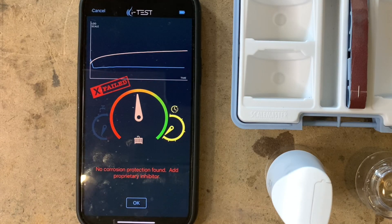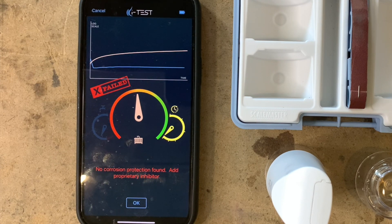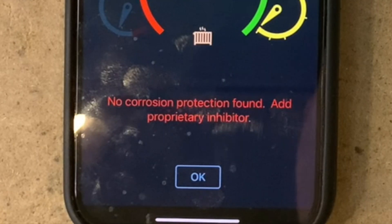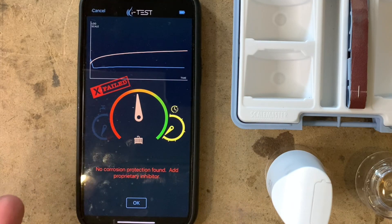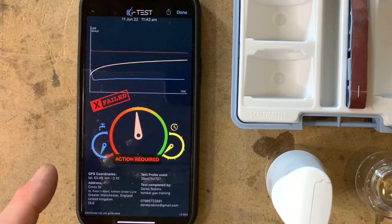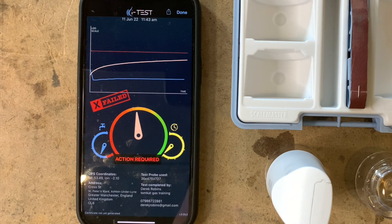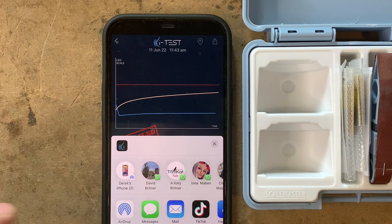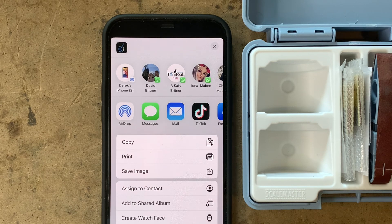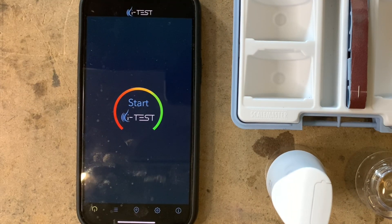The app has automatically told me it's failed — there is not enough inhibitor. There is some inhibitor in there, which is why there's no corrosion, but it says there's not enough. It says 'no corrosion protection found, add inhibitor.' But this is a new system we're draining down, so once the installation is done we'll fill it back up, add inhibitor, take another sample, and retest. The app gives us the full test results and all the information, and we can then send it to our customer — we can WhatsApp it, email it, or text it. Press Done and we're ready to do the next test. That's how easy it is.